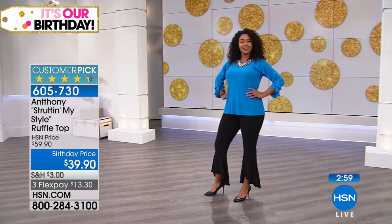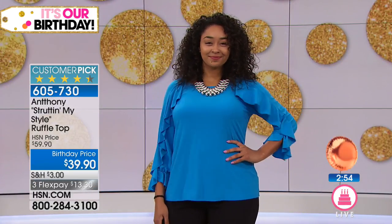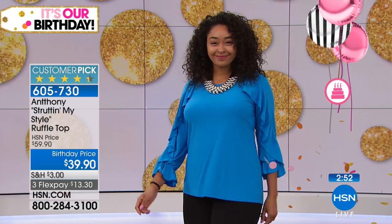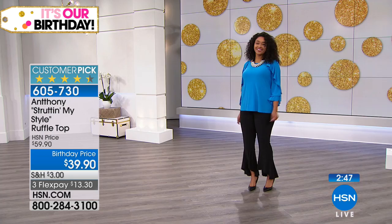The Ruffle Top is here for $39.90 — a huge customer pick. I love the name. Isn't it fun? So much fun. And the detail — we did a ruffle along the raglan sleeve, and the colors are to live for.